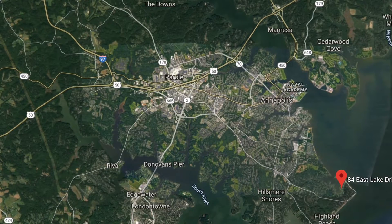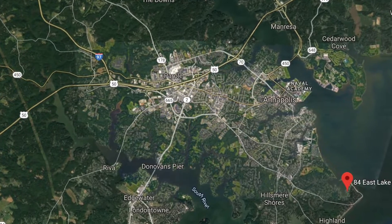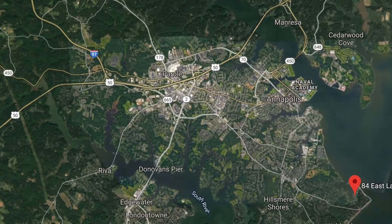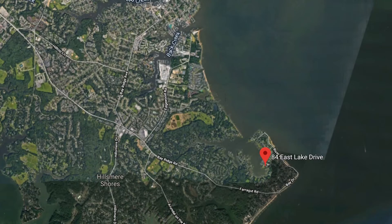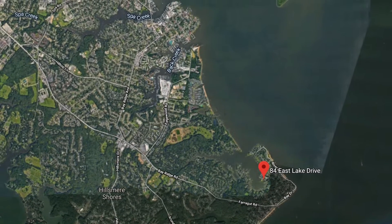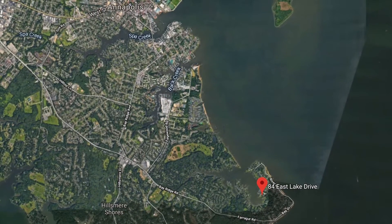Before we get started, let me show you exactly where this house is on the map. Bay Ridge is located right at the end of Forest Drive. That means you're just a few minutes to get into downtown Annapolis and a quick shot to get on Route 50 back to Washington, D.C. By water, you're on Lake Ogleton, and you head right out into the mouth of the Severn River for all your boating fun.